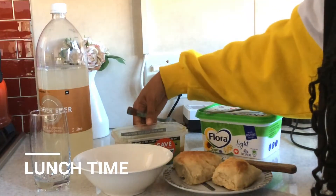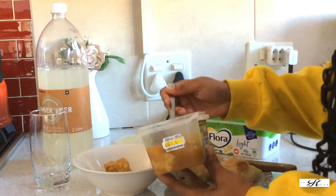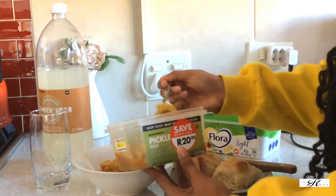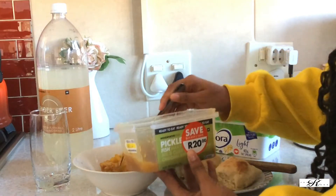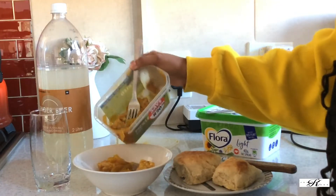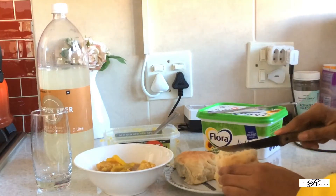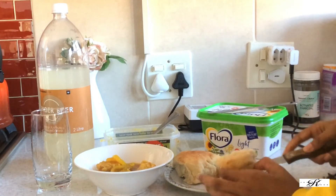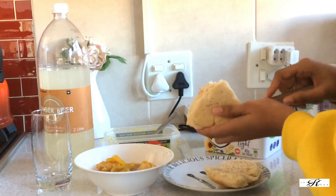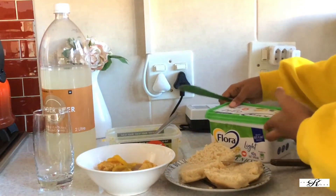It's only been about an hour and a half since snack time and I'm already hungry — it's lunch time! Typically lunch at home is really just anything that's left over, anything you can put together. Today I'm having some pickled fish. As you can obviously tell, I love Easter treats — your pickled fish, your Easter eggs. At this point I'd had about three Easter eggs already. I'm going to have some pickled fish which I've already pre-warmed, and with that I'm having some homemade rolls that we baked on Sunday.